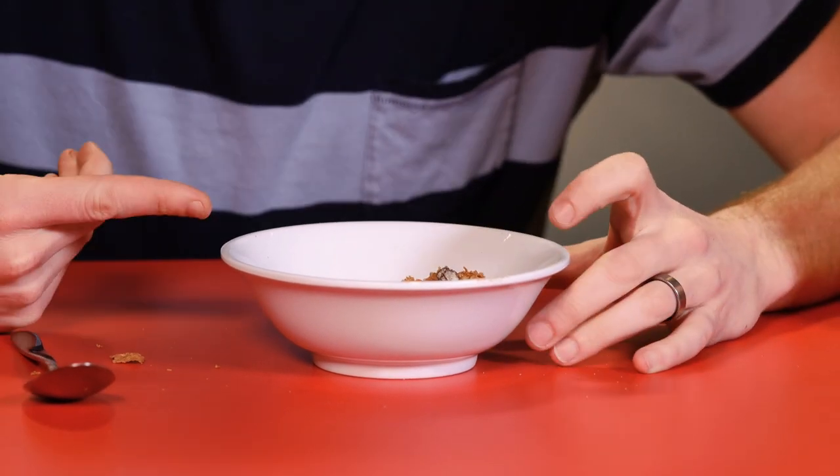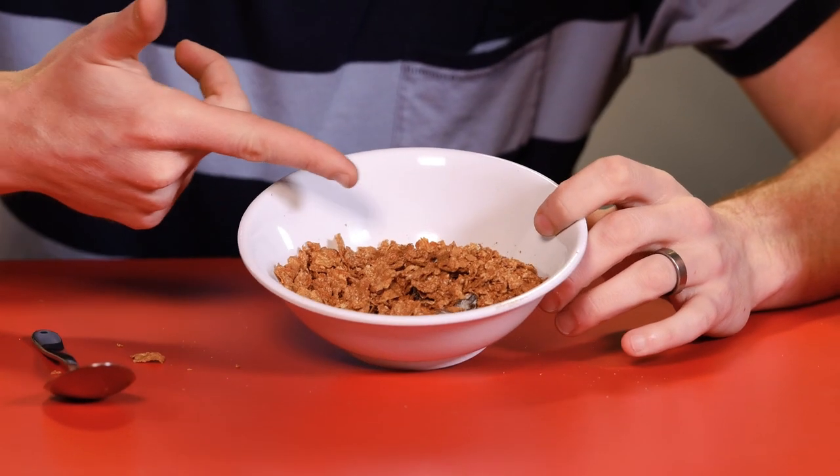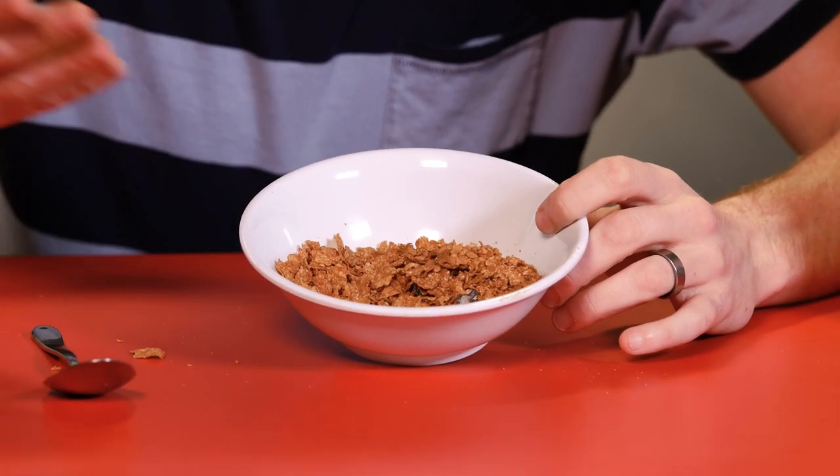Hey smart people, Joe here. You know what I freaking love? Cereal. You know what I hate? The cereal at the bottom of the box. You ever notice how by the time you get to the bottom, you're left with this? It's just little crumbs of boring stuff. The dregs, if you will.